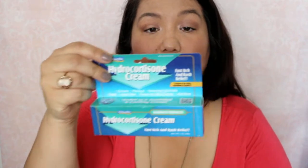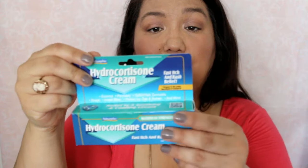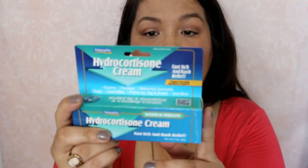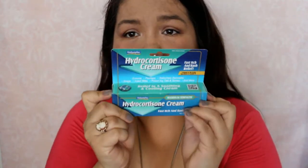And then we can move on to Bath and Body Works. I picked up some more hydrocortisone cream — this is by Nature Plex, maximum strength, hydrocortisone one percent. I get a lot of bug bites around here from mosquitoes, and yeah, it's not fun.